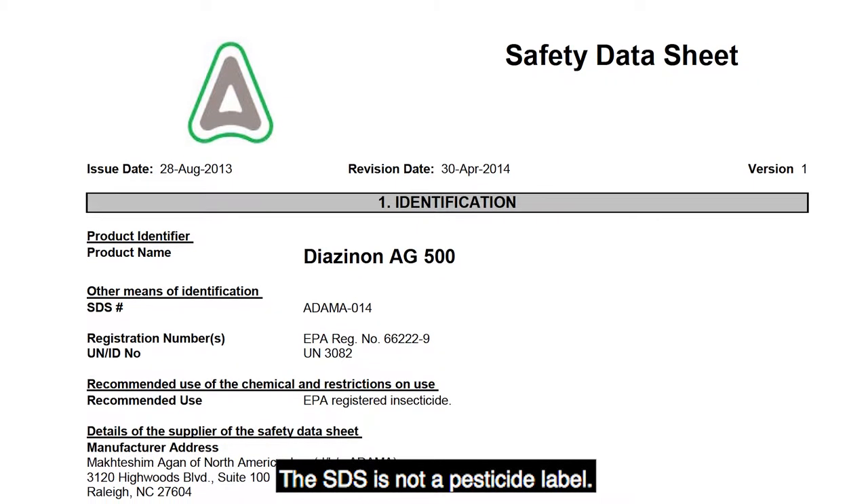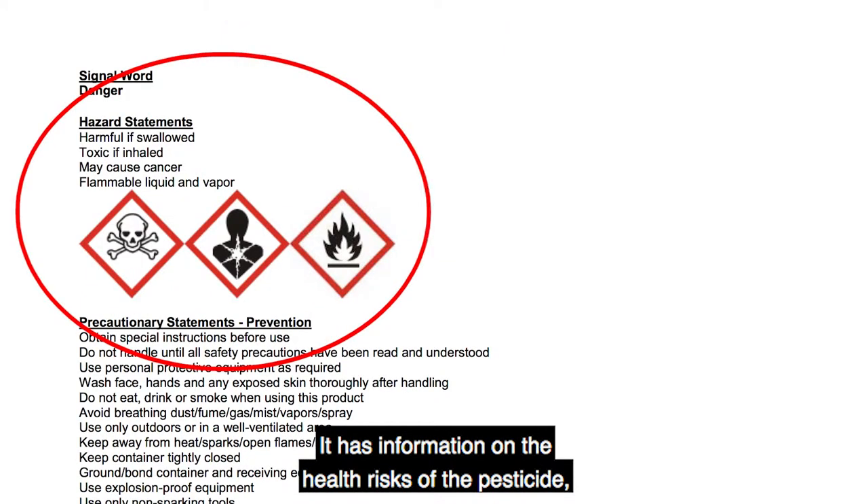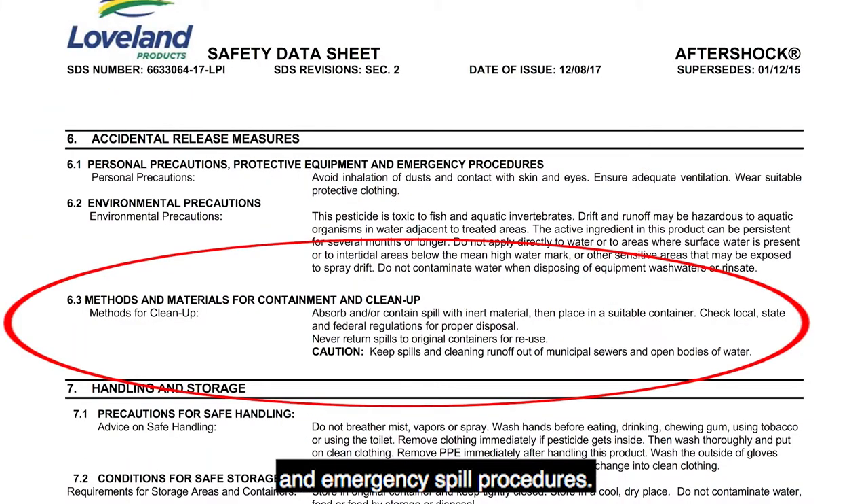The SDS is not a pesticide label. It has information on the health risks of the pesticide, its chemical and physical hazards, toxicity, first aid, and emergency spill procedures.